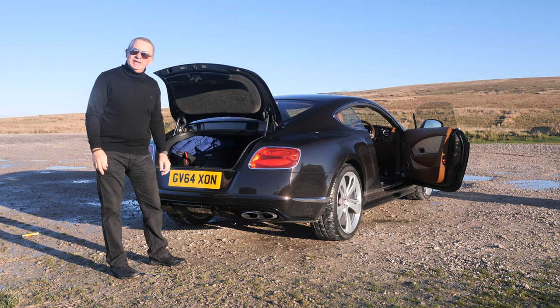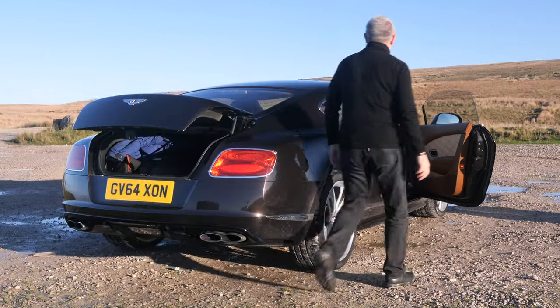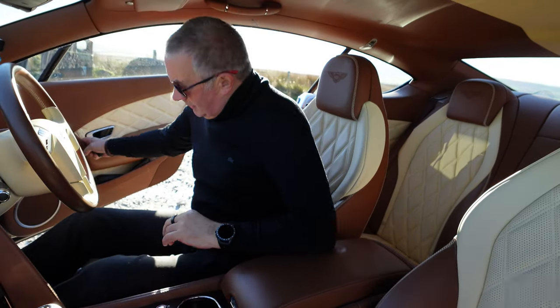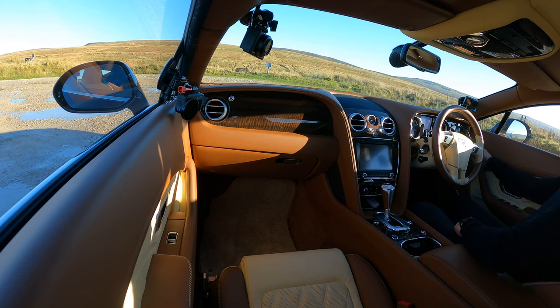I could sit and look at it — it really is a work of art. Right, I'll take you for a ride. There's the key. Foot on the brake, ignition on — and then that V8. That's what it's like inside. Of course it's got double glazing, so outside it's completely different.